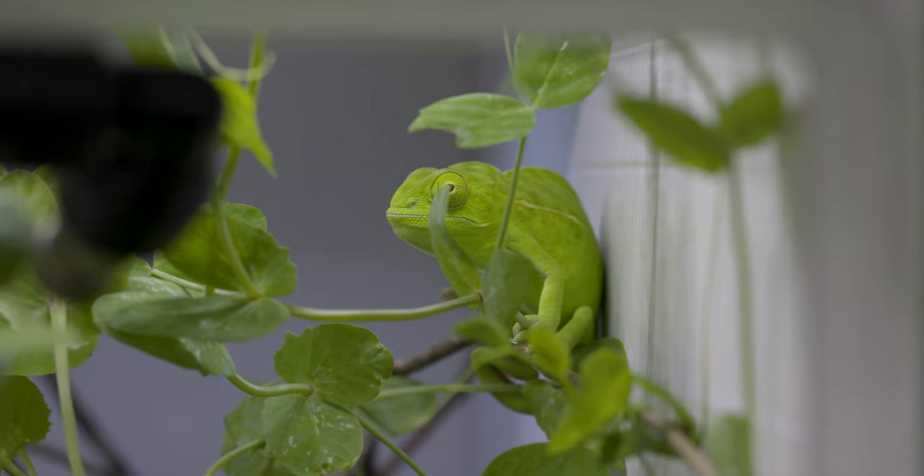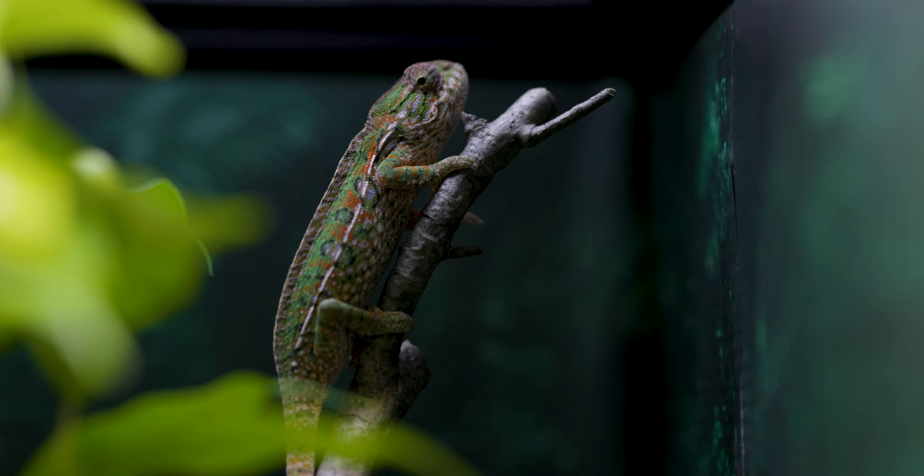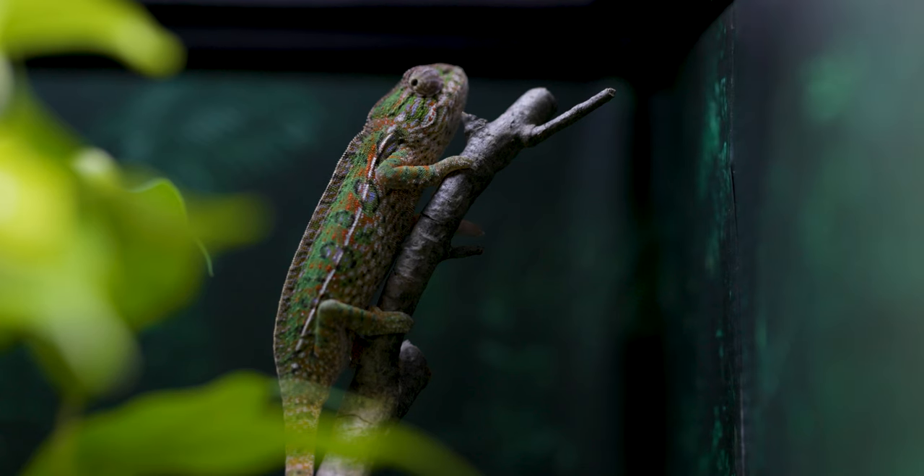In captivity, Carpet Chameleons live for about two to three years. It's not a long time, but they're a beautiful species, and it's well worth the effort to enjoy them even for that brief period.